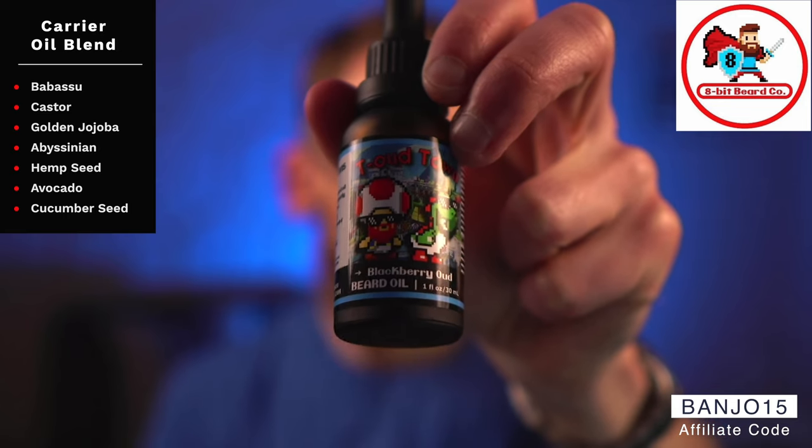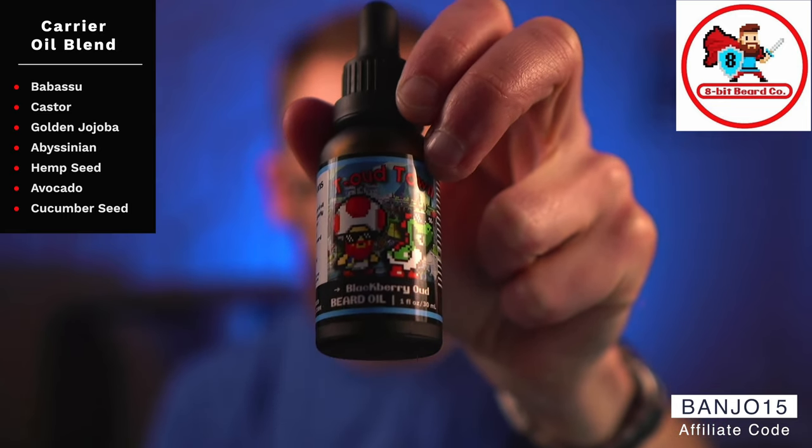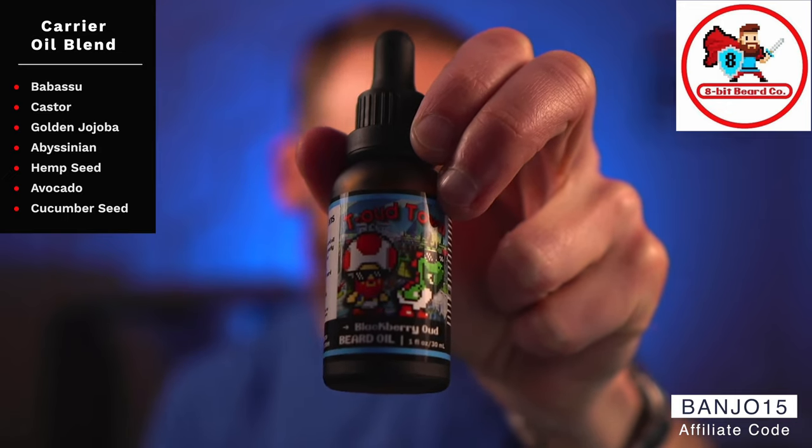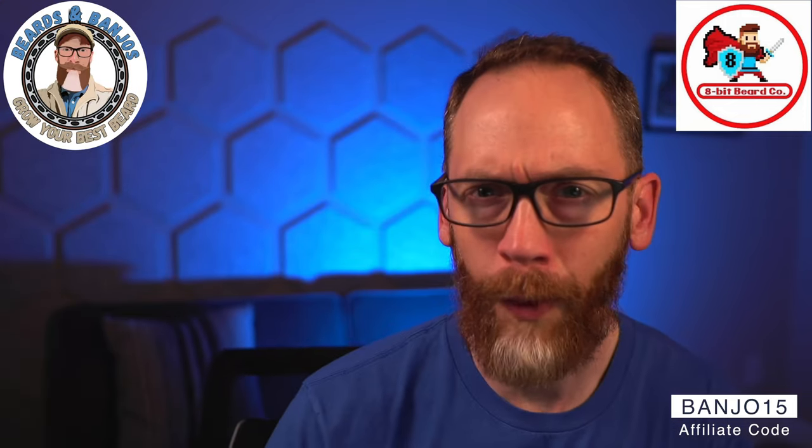The carrier blend is a bit more complex than some other companies. You get babassu oil, castor oil, golden jojoba, abyssinian oil, hemp seed oil, avocado oil, and cucumber seed oil. It's one of the best-feeling new oils I've tried this year — it would definitely make my top-feeling beard oil list.